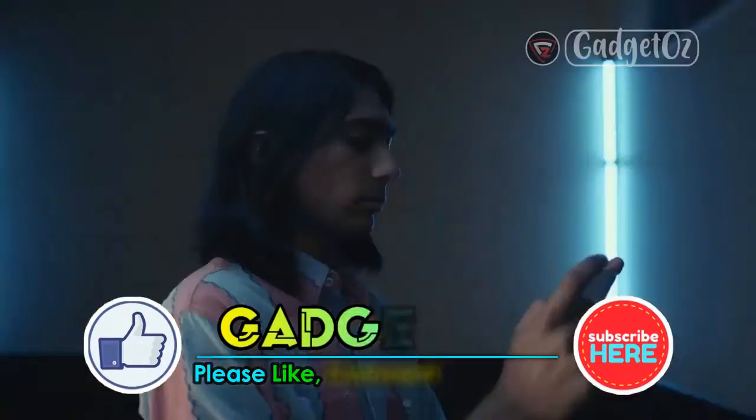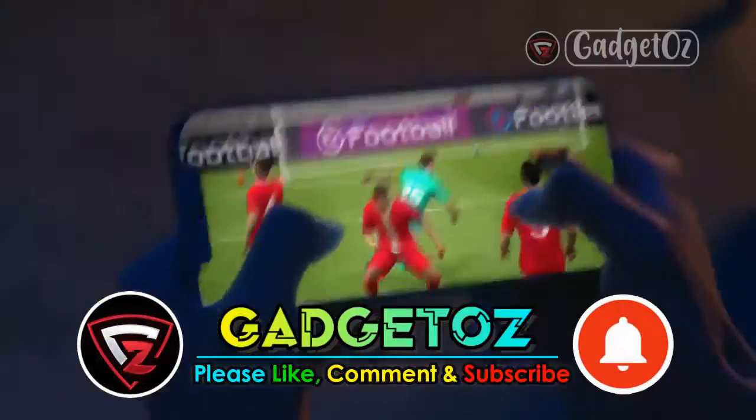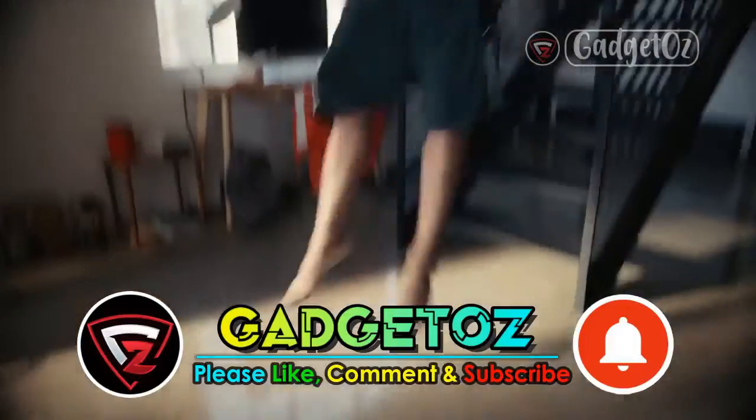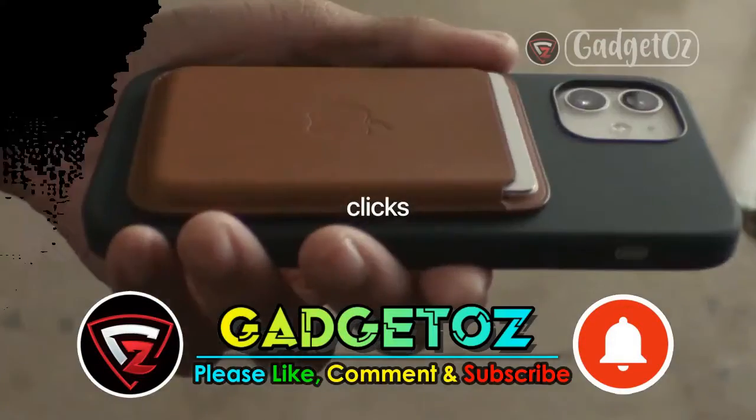But before we start, please support us by pressing the like and subscribe buttons, so that we can continue to provide the latest information about gadgets and technology. Also turn on the bell button to get the latest updates. Your support means a lot to us. Thank you.